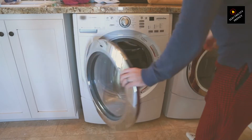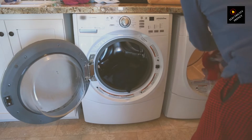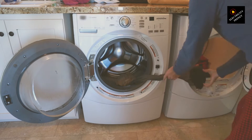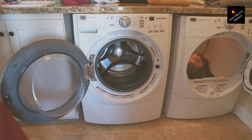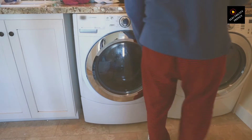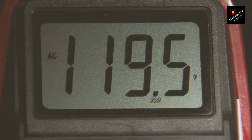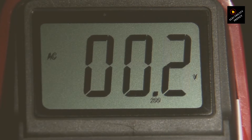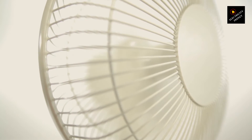Poor ventilation. Just as humans need to breathe, electric motors need proper airflow to dissipate heat. When ventilation is blocked or insufficient, the motor can't cool down effectively. Imagine being in a crowded room with no ventilation — it quickly becomes stuffy and uncomfortable as the heat generated by bodies can't escape. Similarly, a motor surrounded by obstructions or with a clogged cooling system will trap heat inside. This lack of airflow prevents heat from being carried away from the motor, leading to overheating and potentially causing thermal damage to the motor's internals.